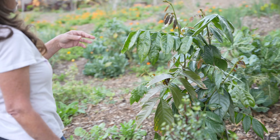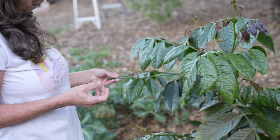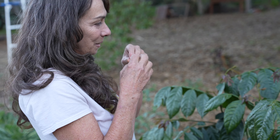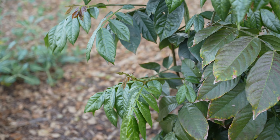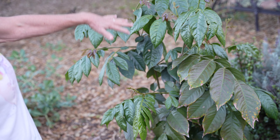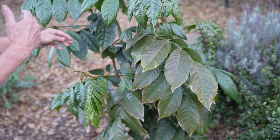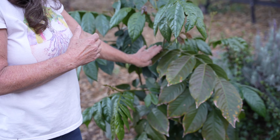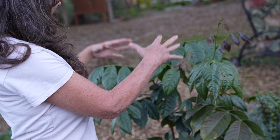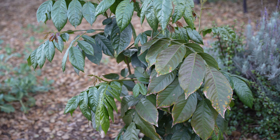There's a tree called an ice cream bean. It has a fun, sweet, sort of fluffy fruit. I just started this one not too long ago — it got really tall and the wind was pushing it over, so I cut a lot of the height off. It didn't hurt it at all, and now it's pushing out a little bit more. I'm not sure how long it'll be before it starts fruiting.